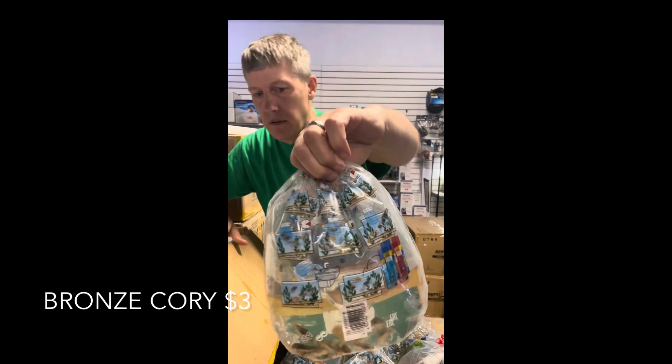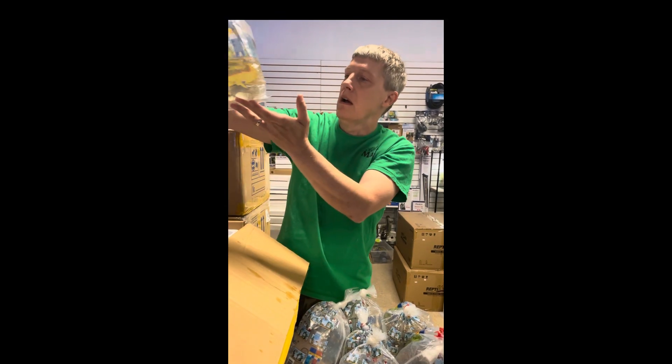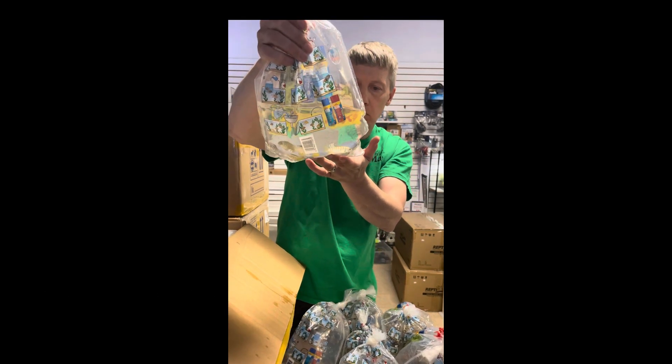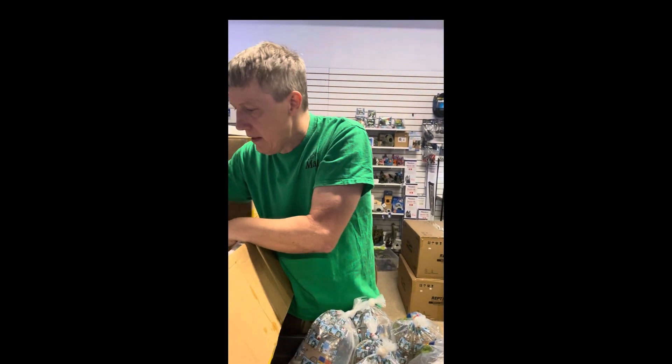Bronze corys — another great inexpensive cory. Nice size on these guys and nice and fat. Good choice. More African cichlids — these are Labochromis species, lundozebra. Not particularly familiar with it but it sounded cool so I thought I'd try them. Nice bright zebra stripes on them — we'll see how they color up. That's it for that box.